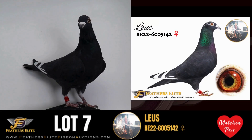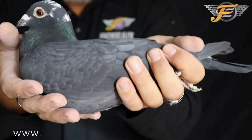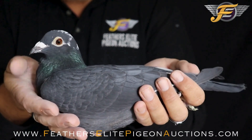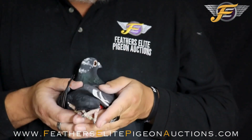Belgium 2022 6005142 — a black white flight hen, direct from the Dischmacher Breeding Center. This is an original Loose black white flight hen. Boy, this is a special pigeon. She's super balanced, she's medium in the length, perfect score on her.